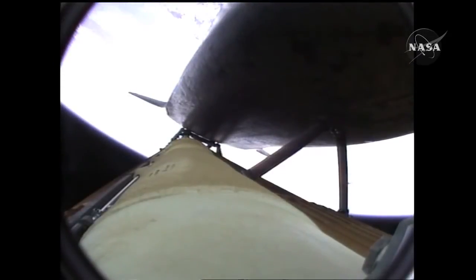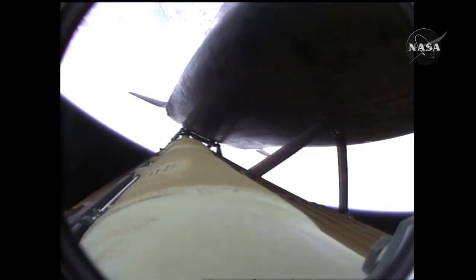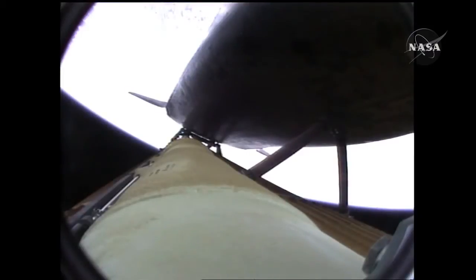Atlantis speeding straight as an arrow toward its date with the International Space Station Wednesday morning. Three and a half minutes into the flight, all of Atlantis' systems functioning by the book — 55 miles in altitude, 120 miles downrange, traveling almost 5,000 miles an hour.